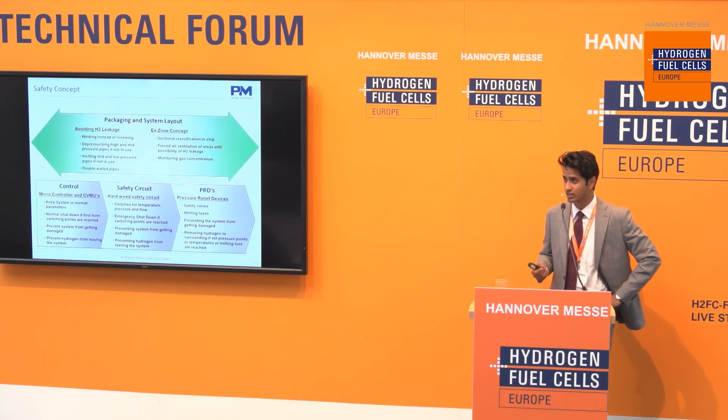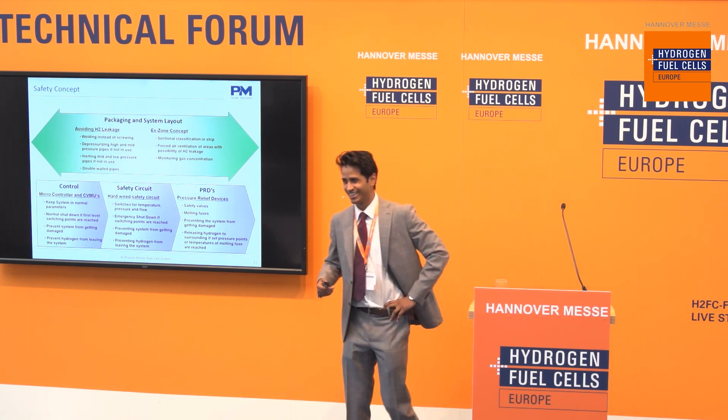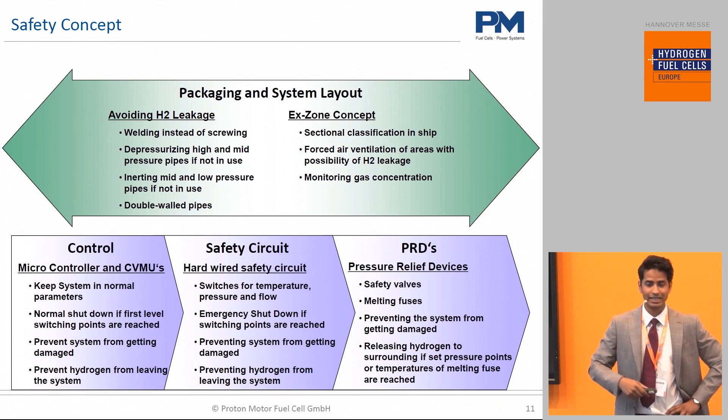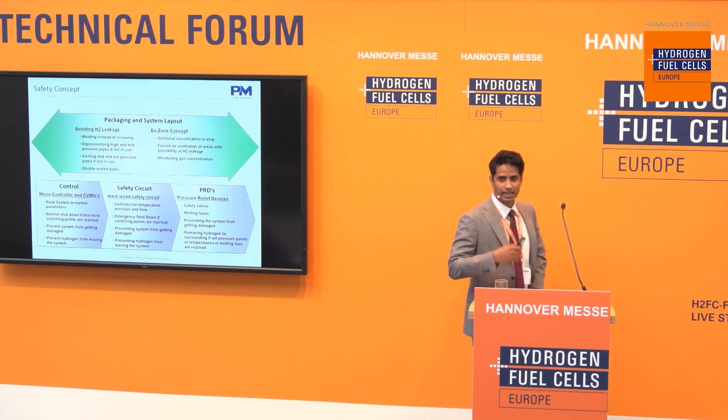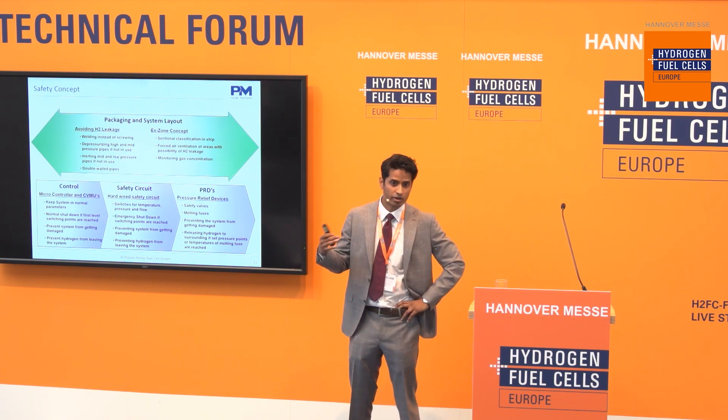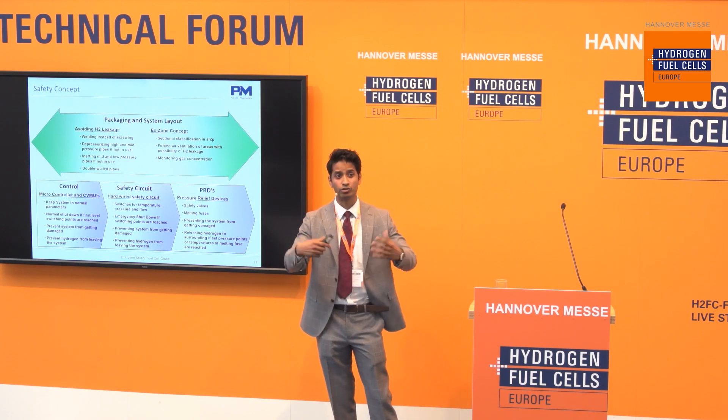Safety is another key issue. You have to make sure there are no hydrogen leakages involved. You also have to make sure that the proper Ex zones are defined — areas where hydrogen can accumulate under normal operations. Hydrogen pipes have to be double-walled and inerted with nitrogen gas so there's no danger of hydrogen accumulating. We have three levels of safety: first, software safety — if any parameters fall outside acceptable levels, an emergency safe shutdown procedure activates. Second, a hardware circuit safety level — again triggering a safe shutdown if parameters go out of range. And third, pressure relief devices.